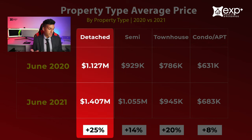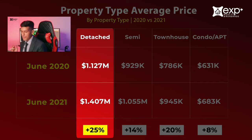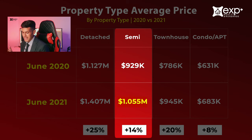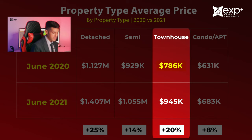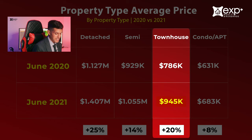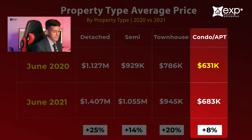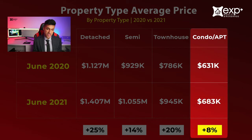Detached homes have appreciated the most in value. The average price for detached homes sold in June 2020 was $1,127,000, whereas in June 2021 it was $1,407,000 — a 25% increase. Semi-detached homes went from $929,000 in June 2020 to $1,055,000 in June 2021 — a 14% increase, now exceeding a million. Townhouses went from $786,000 in June 2020 to $945,000 in June 2021 — a 20% increase, the second best after detached homes. Condo apartments went from $631,000 to $683,000 — an 8% increase.